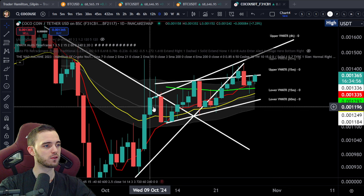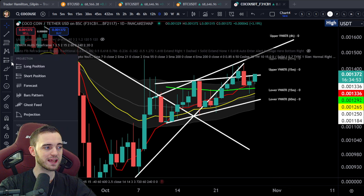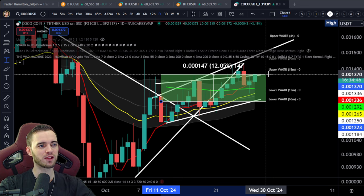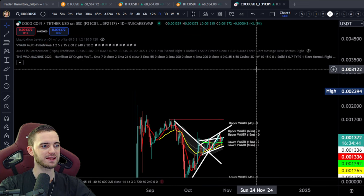I do hold this coin — full disclaimer — and we did get in around here, so we're already up a pretty substantial amount. But have I sold? Absolutely not. What I'm doing here is actually looking for more like a 4X, looking for something up in this kind of area.